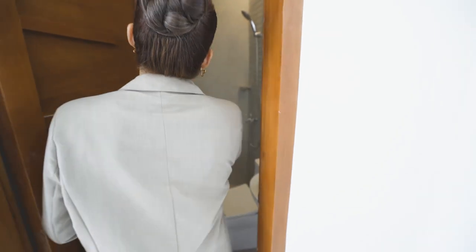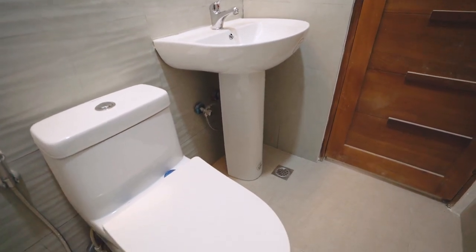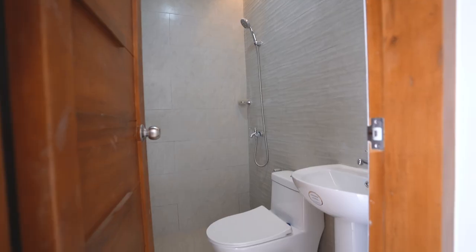Time to head to the common comfort room. What's different between here and downstairs is that it doesn't have any windows, but rather it has an exhaust fan.